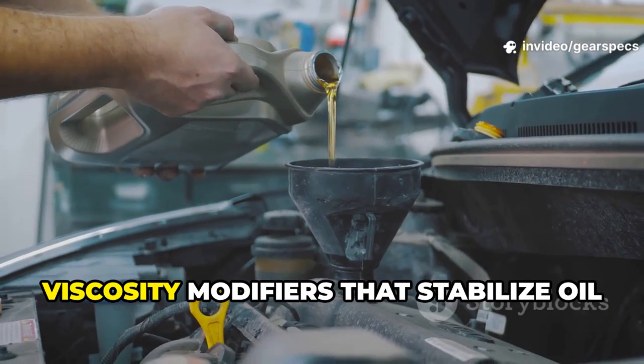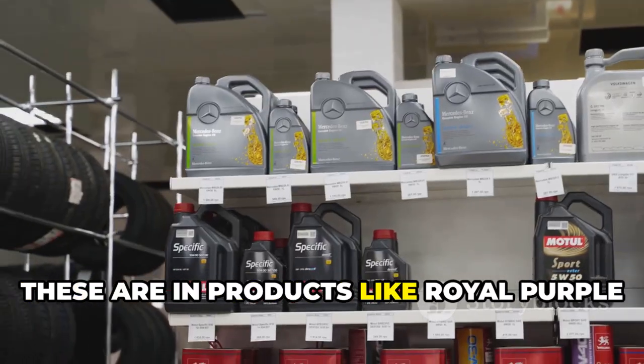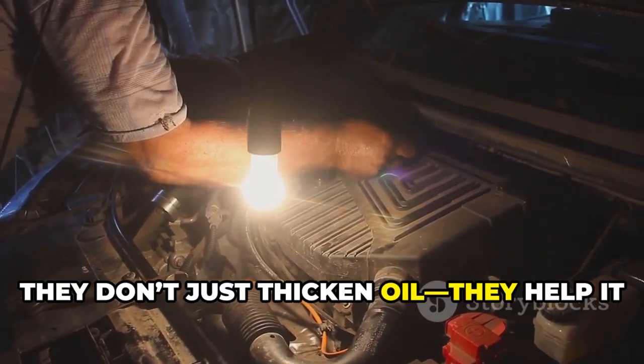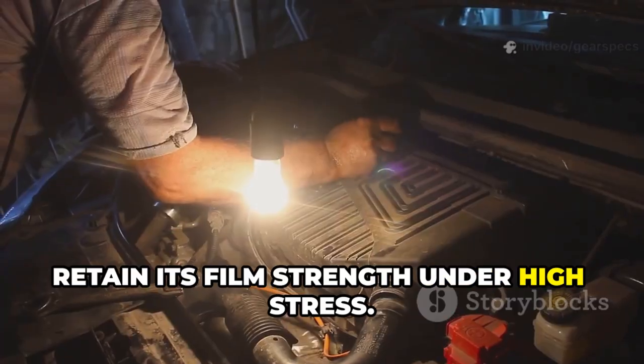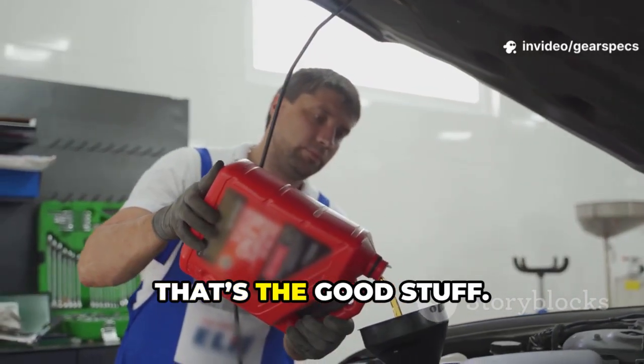And finally, viscosity modifiers that stabilize oil under extreme heat — these are in products like Royal Purple Max Tane or BG MOA. They don't just thicken oil; they help it retain its film strength under high stress. That's the good stuff.